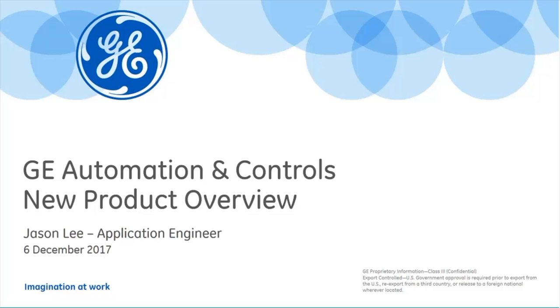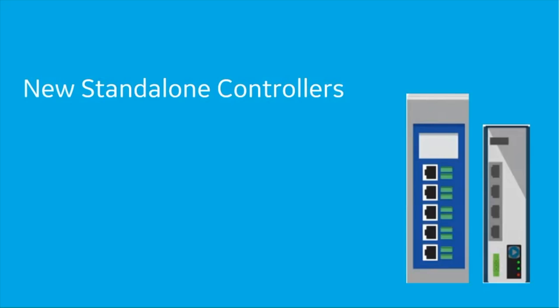What we really wanted to cover today was some of our new products released this year. We've had a bunch of new devices released and some new features on existing devices. We want to spend a little bit of time going through those things and showing what's new, what's the latest and greatest. First up, we've got a couple of new controllers released this year.